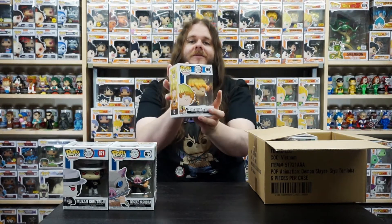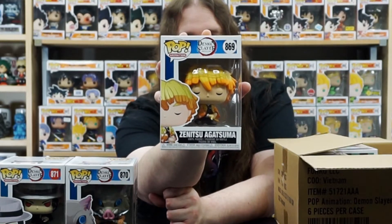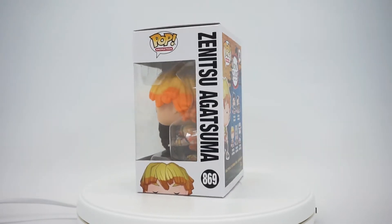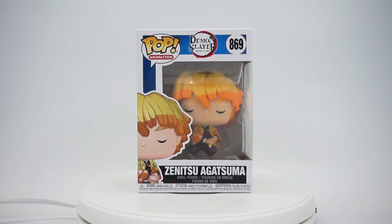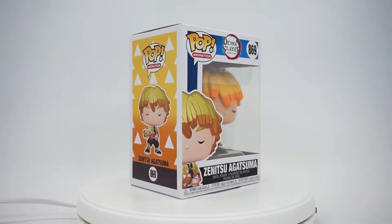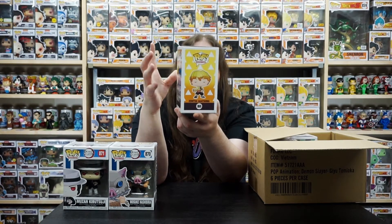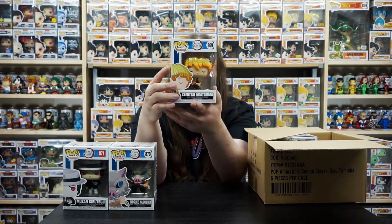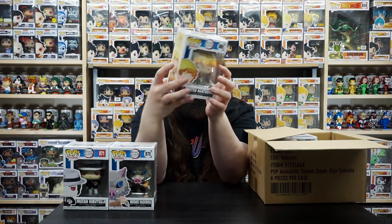We've got Zenitsu! I love Zenitsu. Some people think he's an annoying character but I think he's awesome. Very cool pop — I love that he's asleep reaching for his sword. He wouldn't be reaching for his sword if he was awake. Really like this one with the colors; the orange and yellow look really cool and I love the color of his uniform too — it kind of stands out, adds some color to the shelf. And the side of the box has his own pattern on it as well, which is really cool. So we got Zenitsu for the collection.